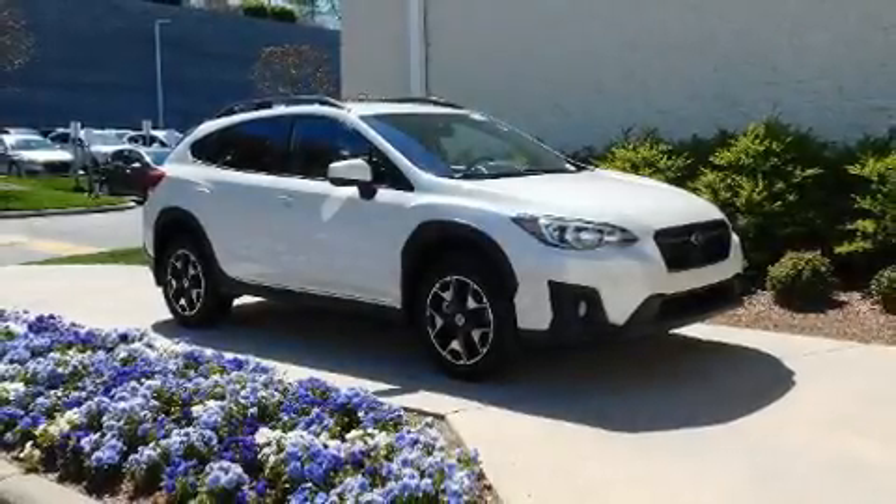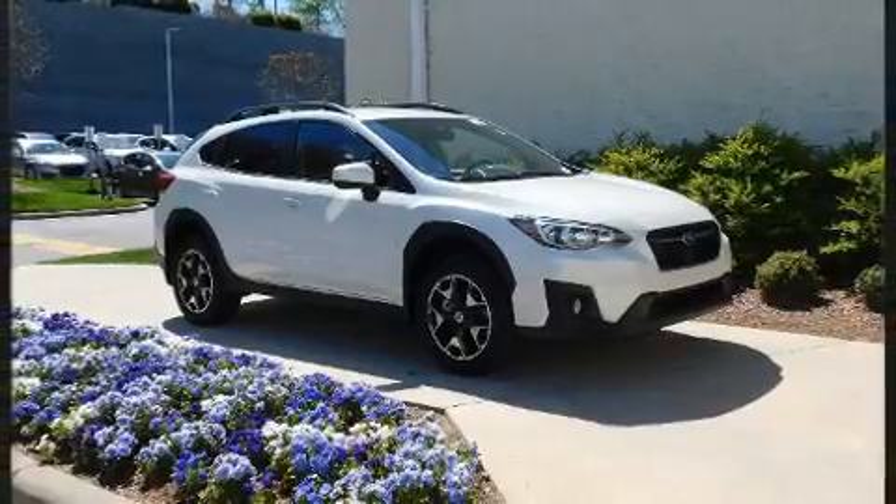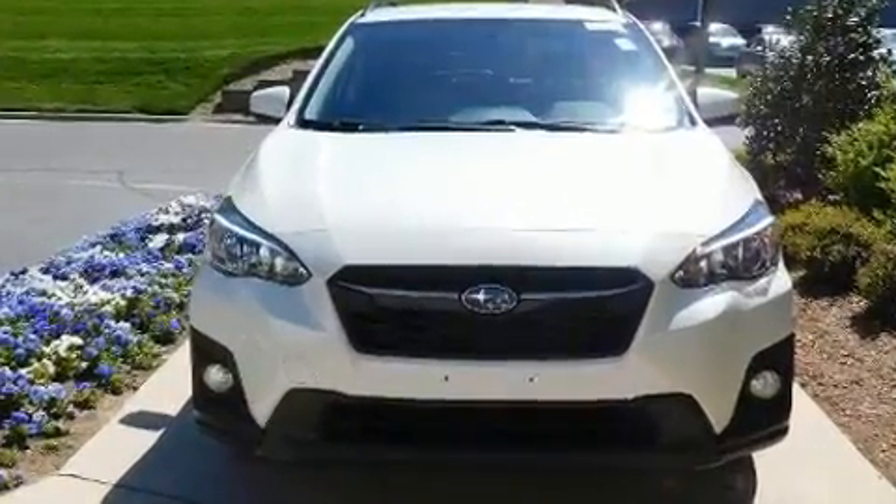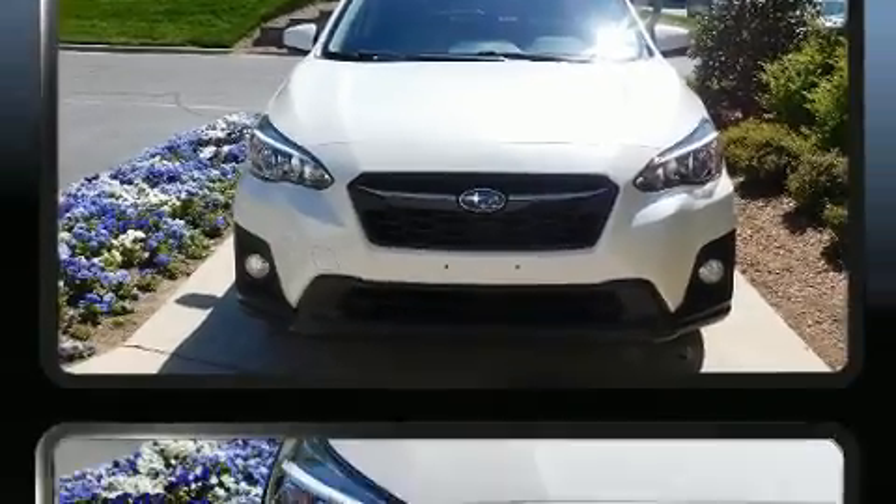Get excited about the 2018 Subaru XV Crosstrek. With less than 30,000 miles on the odometer, this four-door sport utility vehicle prioritizes comfort, safety, and convenience.